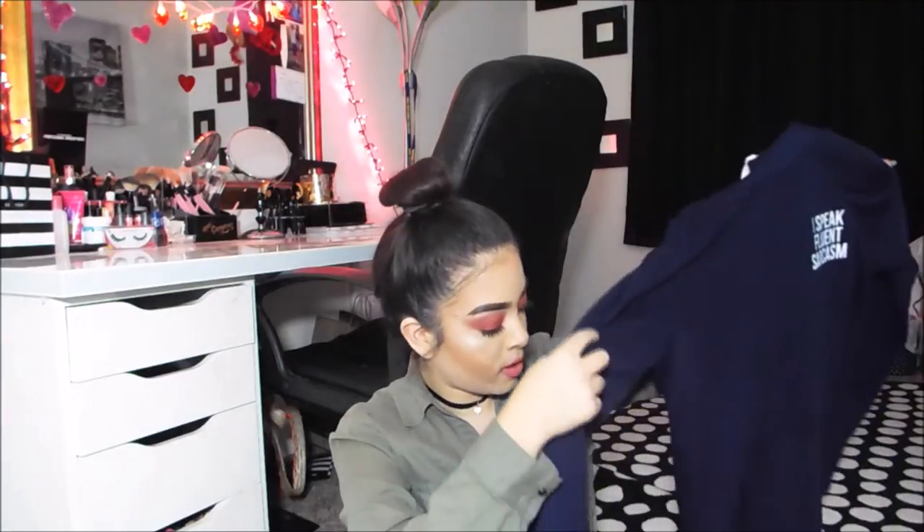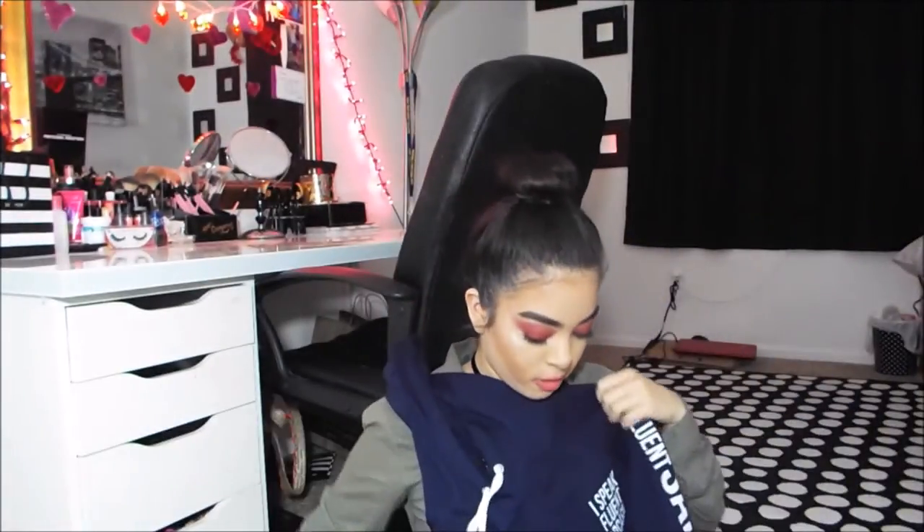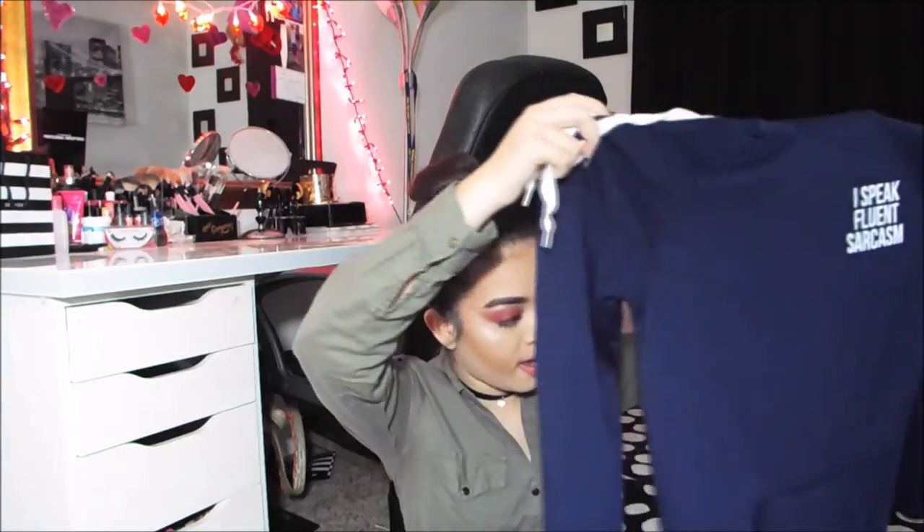The next thing I got — I guess I shouldn't say shirt — is a hoodie and it's super cute. When I first saw it I was obsessed with it. It's just this blue hoodie, not oversized, a little bit bigger than me but not skin tight. It says right here 'I speak fluent sarcasm,' which is totally me. On the sleeves it also says 'I speak fluent sarcasm.' I've really been liking shirts that have words on the sleeves — I think it looks super cute.